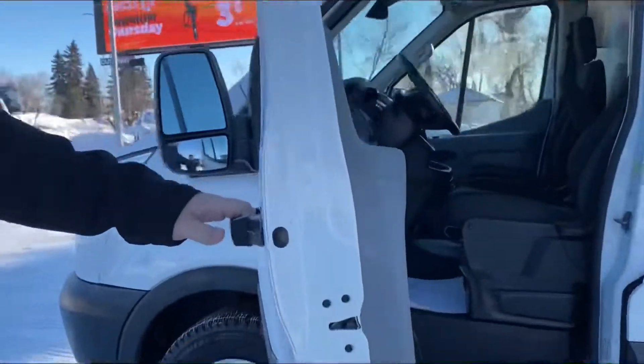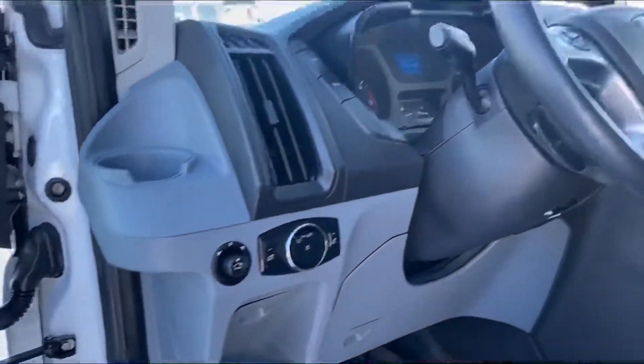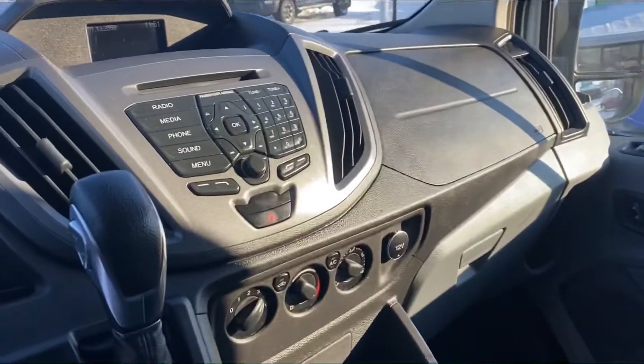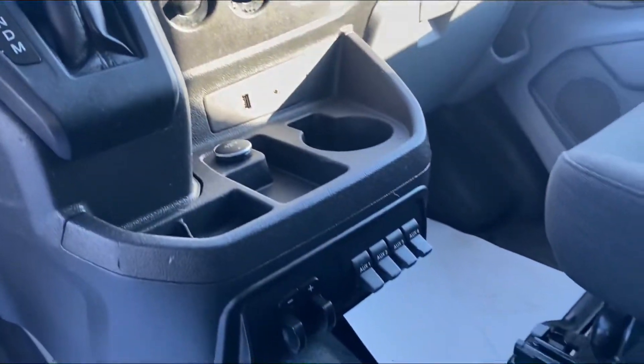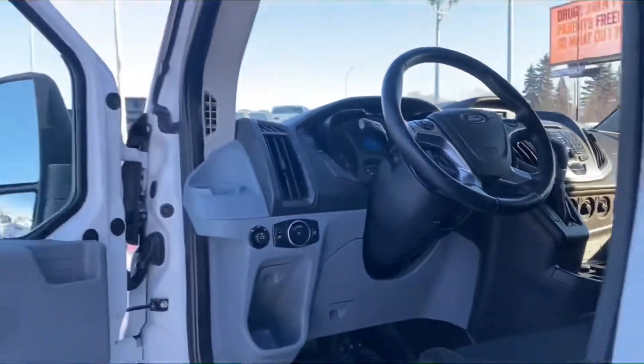Coming on to the inside, very clean in here. You've got your two seats with door access to the rear of the van. You've got a backup camera, power options, and your auxiliary toggles there as well. Down below you have your hands-free controls, steering wheel controls, and phone connectivity — all that great stuff.